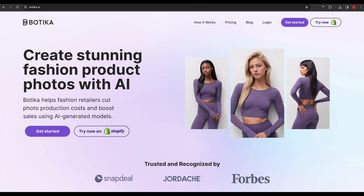BOTICA offers a unique solution to streamline apparel photography. It swiftly generates hyper-realistic product photos, offering a cost-effective solution for brands.